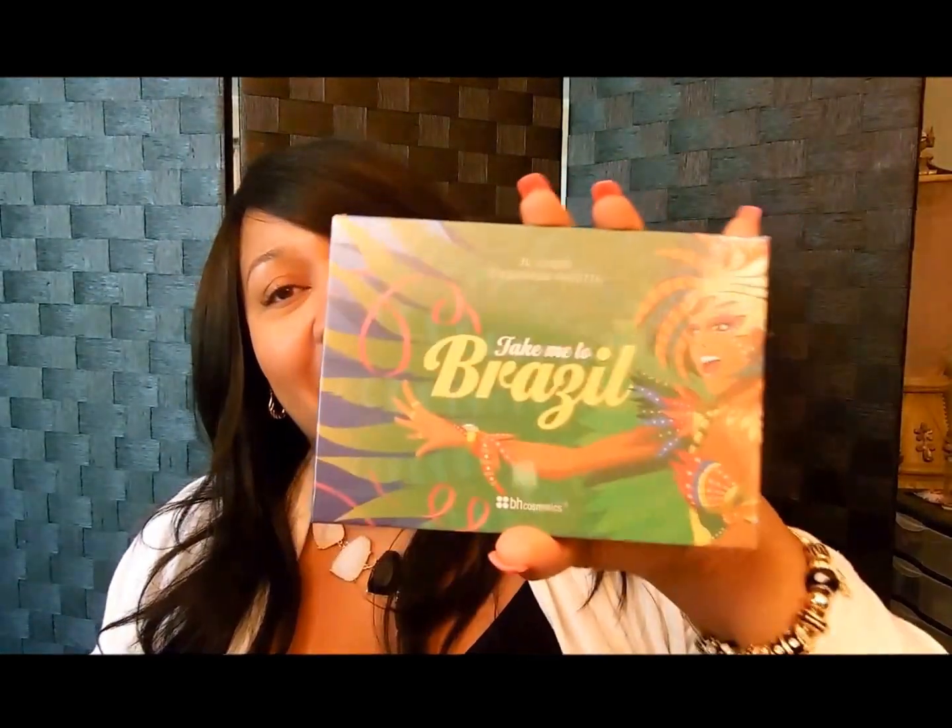I've already gotten the Take Me to Brazil palette — this is actually the second one I have. I ordered it separately and then when I saw this deal I couldn't leave it. I want to say it was around $15 for everything. I tried to find the receipt but couldn't. Anyway, the Eyes on the 60s palette — I've seen mixed reviews but I actually like it.